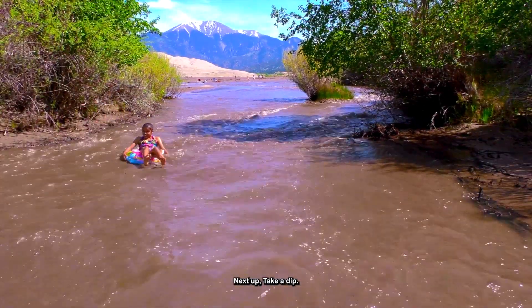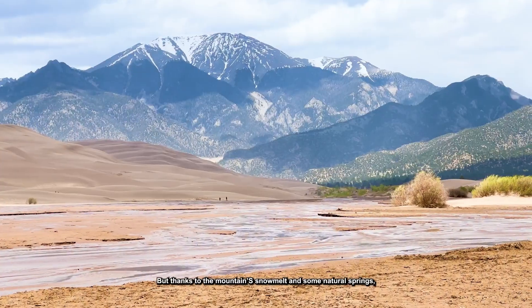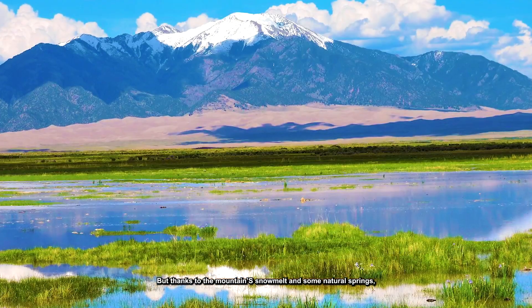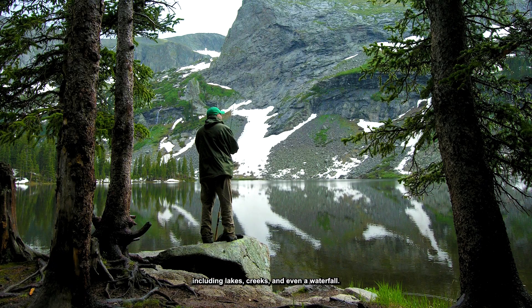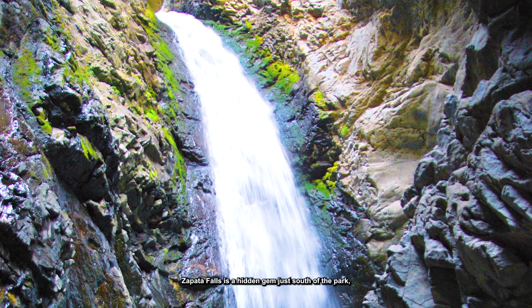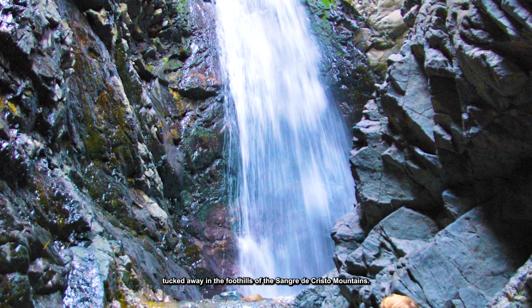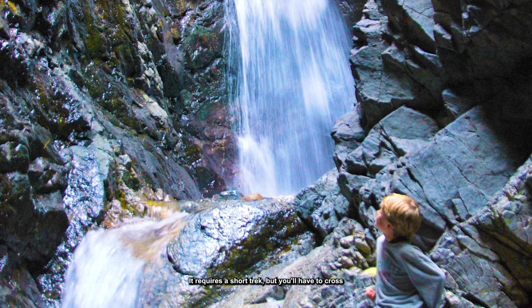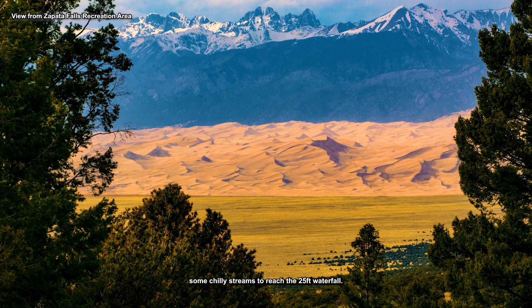Number 8: Take a dip. You might think with all this sand that the park is a dry desert, but thanks to the mountain snow melt and some natural springs, there's actually many bodies of water to enjoy, including lakes, creeks, and even a waterfall. Zapata Falls is a hidden gem just south of the park, tucked away in the foothills of the Sangre de Cristo Mountains. It requires a short trek, but you'll have to cross some chilly streams to reach the 25-foot waterfall.